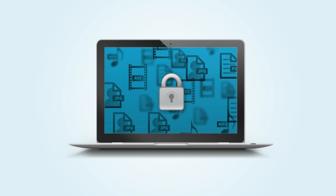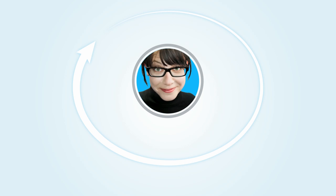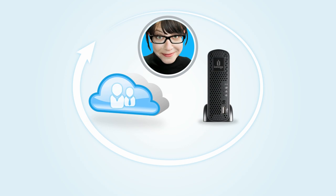All of her information stays totally safe thanks to advanced encryption, access control, and a secure login. Best of all, because Jessica owns all of the iOmega hardware and software, she maintains complete control. And she never has to pay a monthly service charge or subscription fee to keep her stuff stored on some unknown server or cloud.